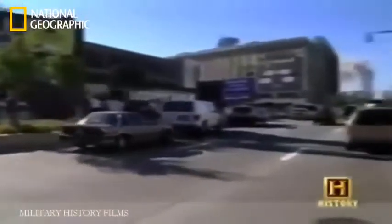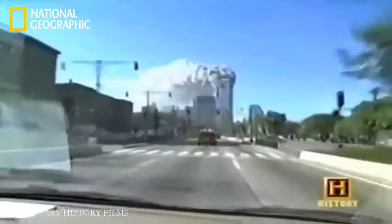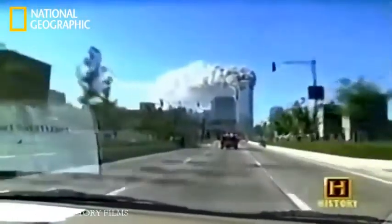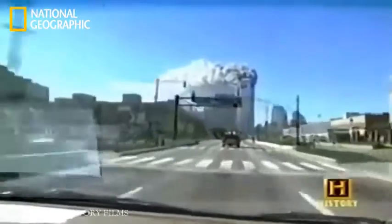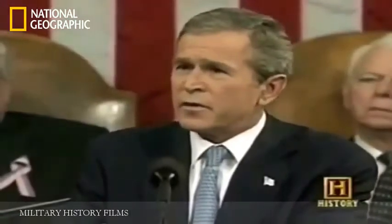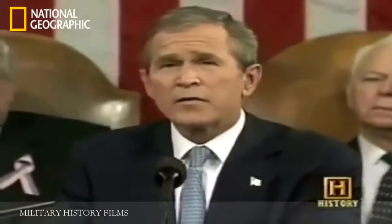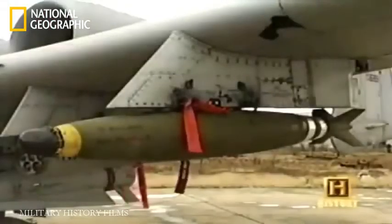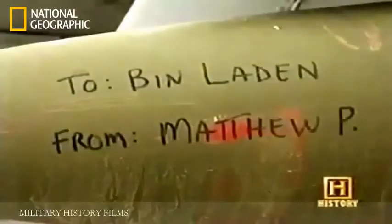The A-10 was destined for a new mission. On September 11, 2001, the war on terrorism began. Our response involves far more than instant retaliation and isolated strikes. Americans should not expect one battle, but a lengthy campaign unlike any other we have ever seen.